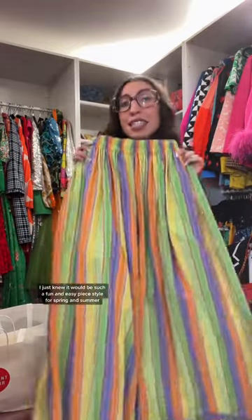Next, I got this vintage rainbow skirt. I just knew it would be such a fun and easy piece to style for spring and summer.